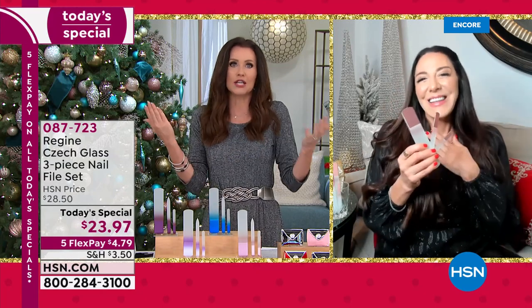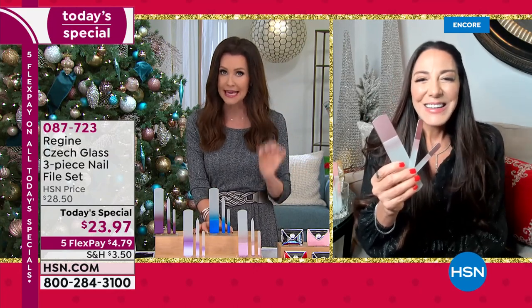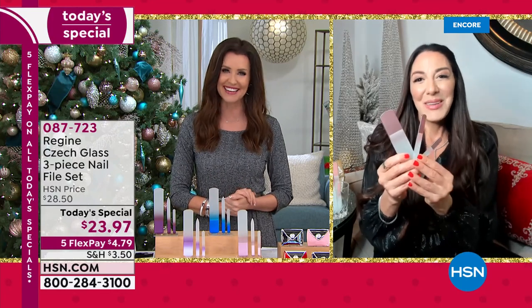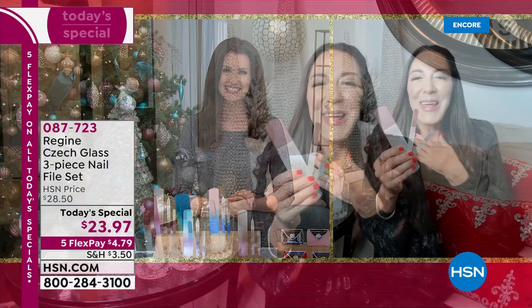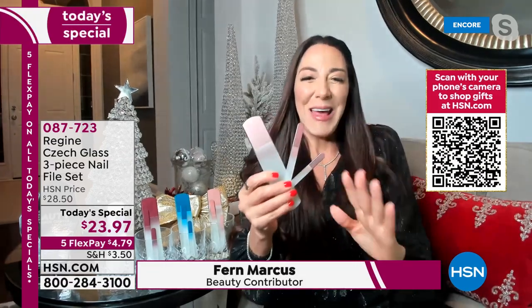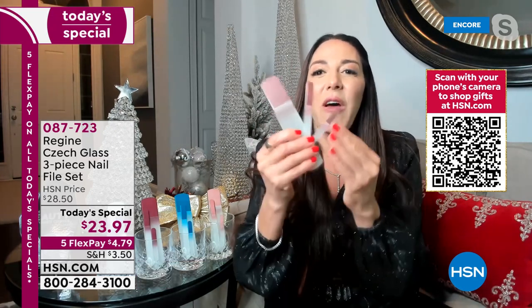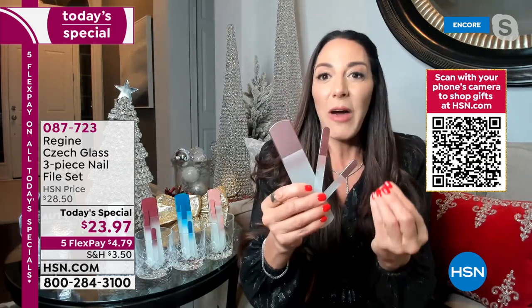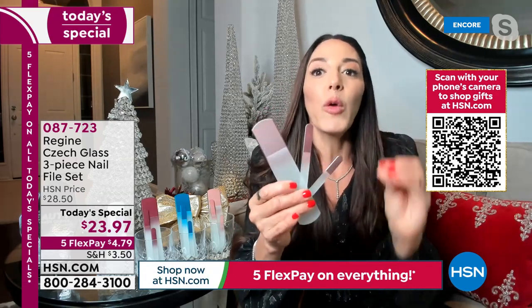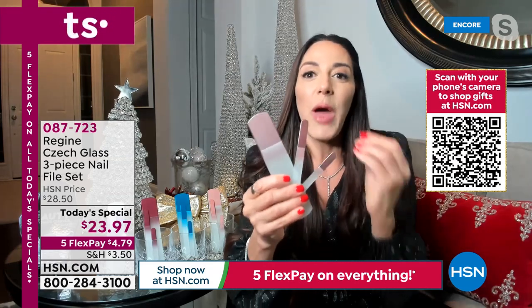They literally look like you would find them in a museum, with Czech glass. I know these are the original, authentic Czech glass. So excited about our Today's Special! This is a set of three crystal glass nail files that come from the Czech Republic — world famous for their glass and crystal manufacturing. They are beautiful and such high quality, but they are workhorse tools.